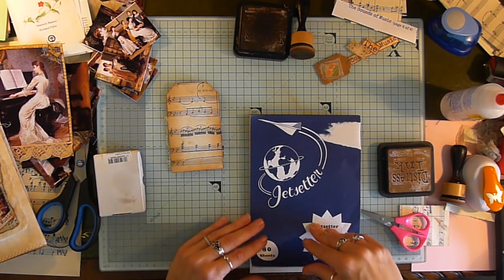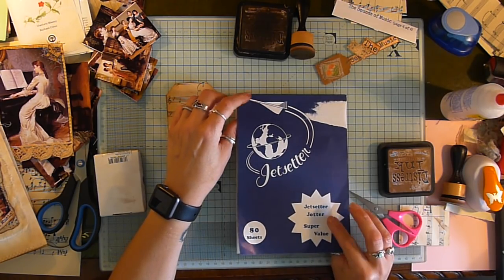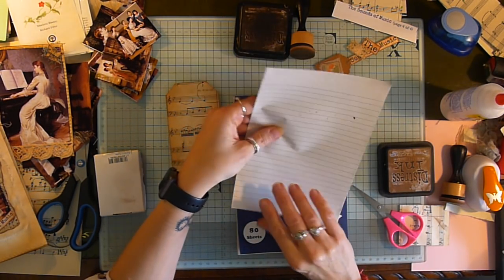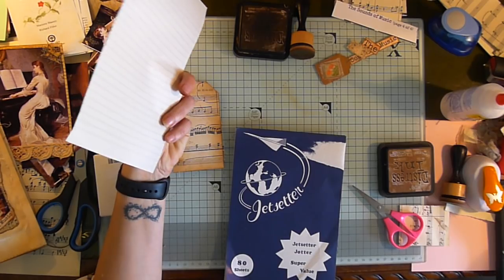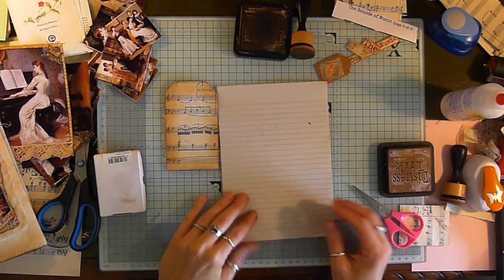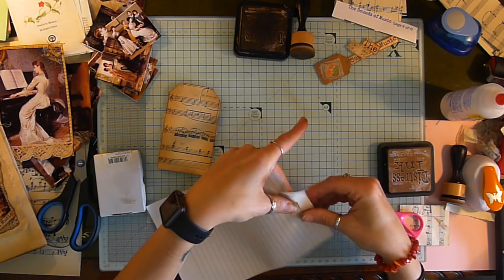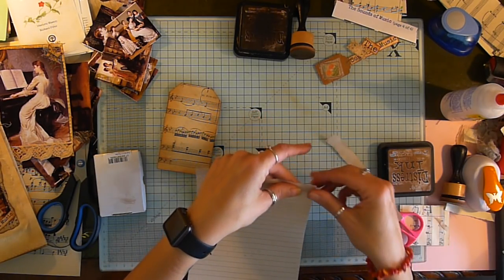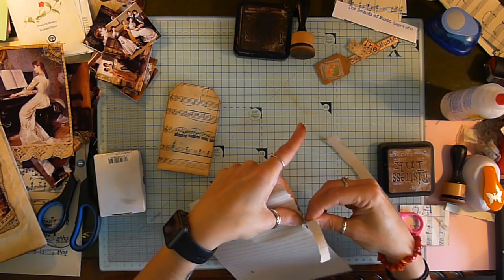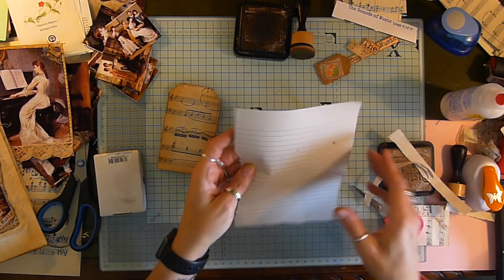Now we need to put something on the back of this one. I've got this really old paper — it says 'Jet Setter' — it's vintage and old, it's got that really kind of thin paper and it's got an airplane on it. I think this might be suitable for what's it called — airmail. It's not tea-stained or anything like that. I did try to tea-stain some and all that happened was the paper instantly fell apart, and I think this may have been the paper where all the lines disappeared.